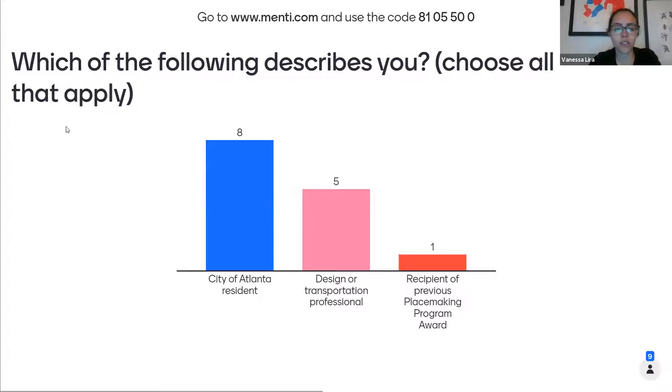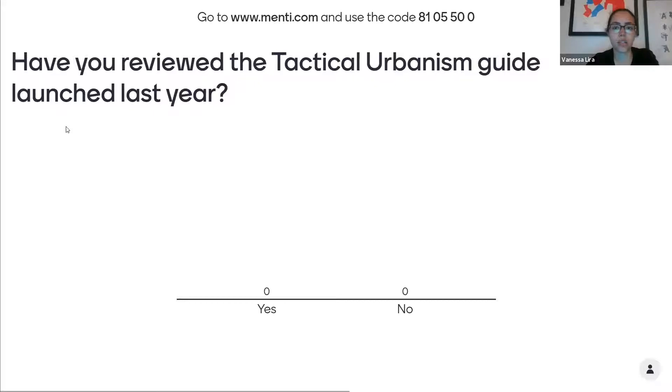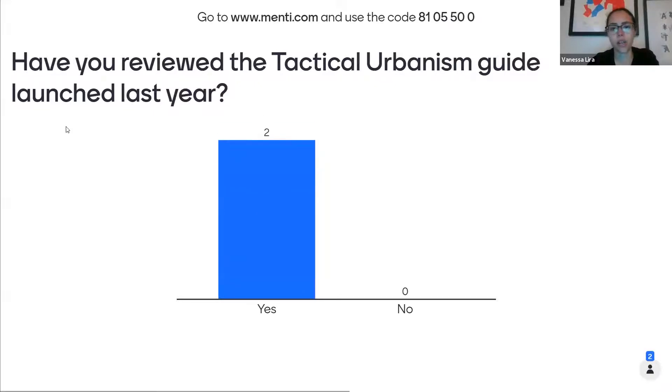The majority of people are City of Atlanta residents, as we would have expected. There are quite a few designer transportation professionals, which is good to know. There is one recipient of a previous Placemaking Program Award — thanks so much for joining. The next question is whether you have reviewed the Tactical Urbanism Guide that we launched last year. Sounds like the majority of you have reviewed it, but we will go over some sample pages today for those who have not reviewed it yet.